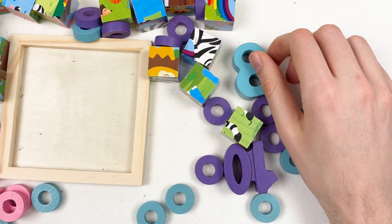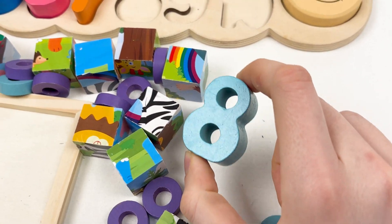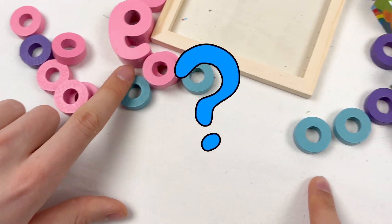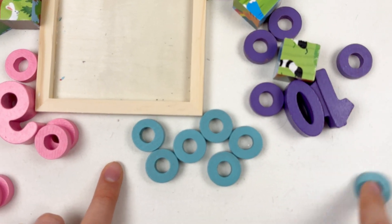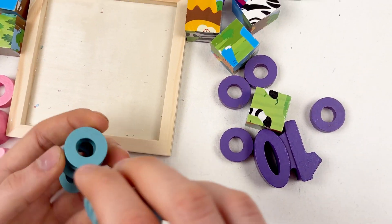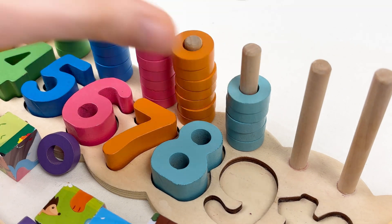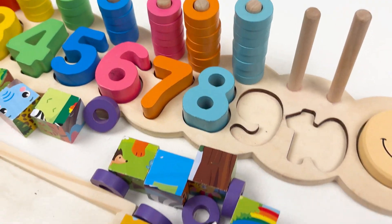The next one is going to be number eight. Here is the number eight. Let's place it on the board right after number seven. Well done! Number eight is blue color, so we need to find blue wheels. Can you see the blue wheels? Let's count: one, two, three, four, five, six, seven, and eight. Let's put them on the pole next to number eight. Together: one, two, three, four, five, six, seven, and the last one, eight. Well done!